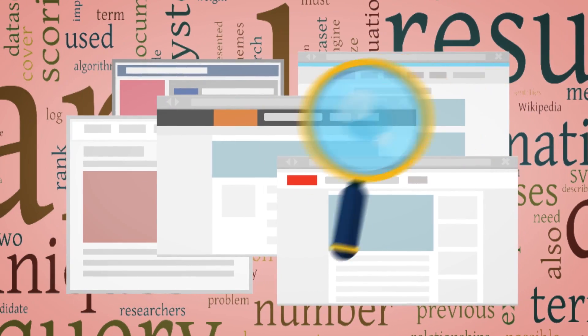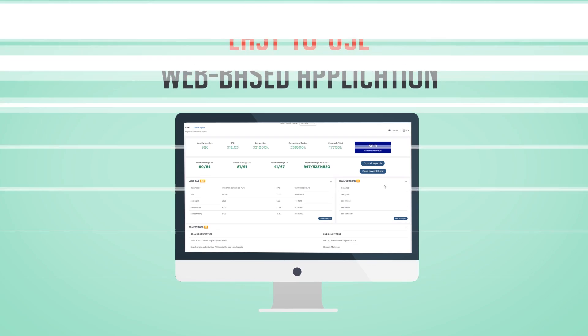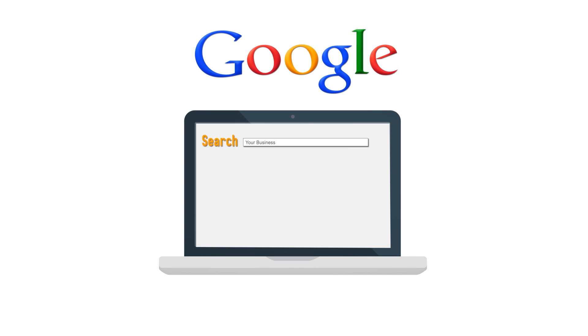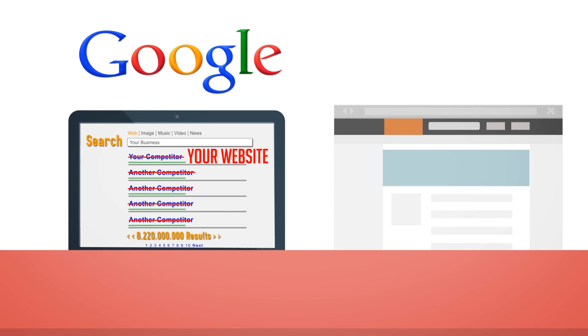Imagine if you could analyse any keyword for any niche with an easy-to-use web-based application that will show you exactly how to top Google's rankings and crush your competitors in minutes. Well, you can.